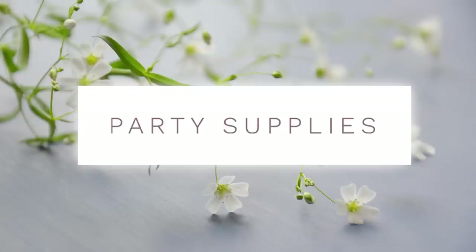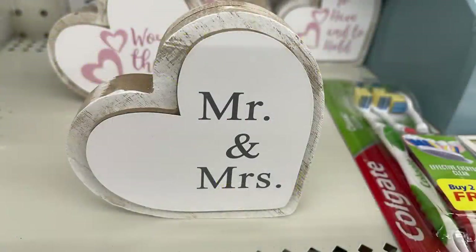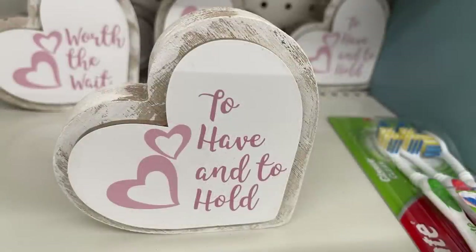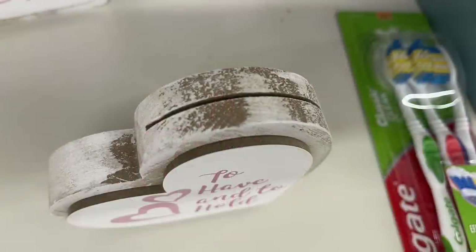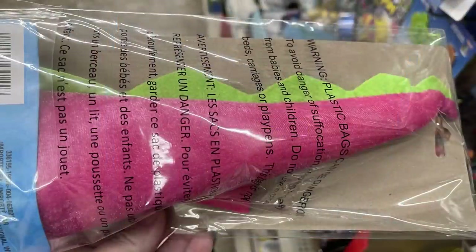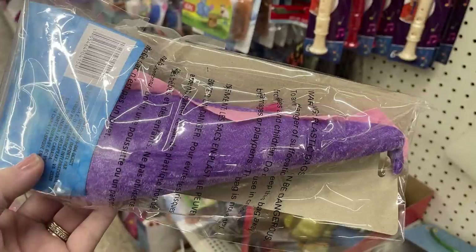For party supplies, they have a 'Mr. and Mrs.' photo holder — a one-inch thick heart with a cut at the top to slide pictures in, and there are three of them. They also have dinosaur tails for chairs in pink and green or purple and pink.